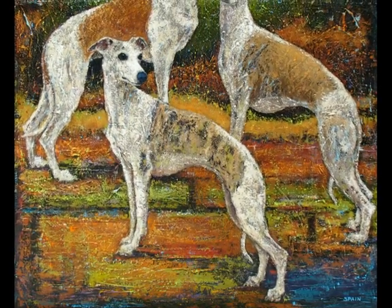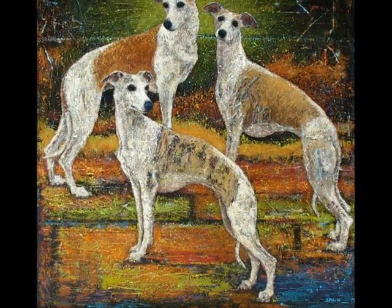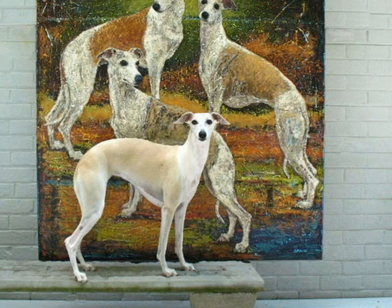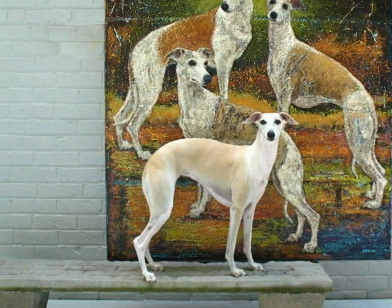This is the final painting, four feet by four feet on an inch and a half gallery wrap canvas. For some perspective, this is my dog Emma. She wants to be in the painting too.